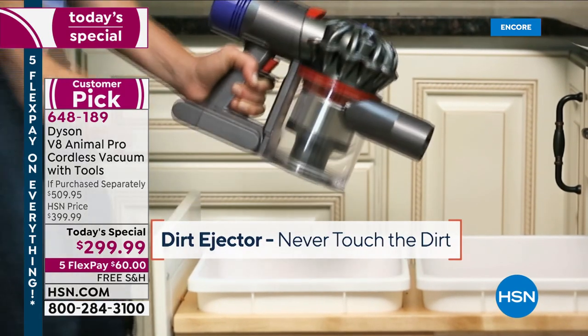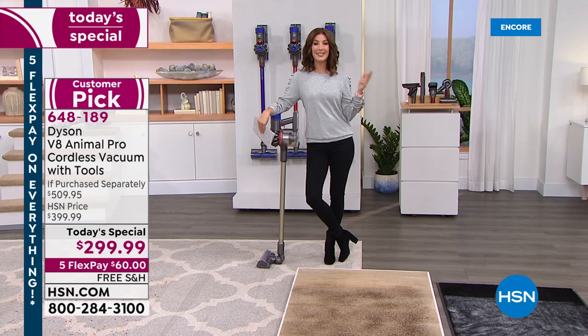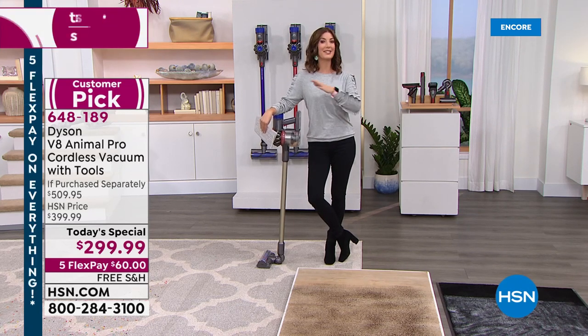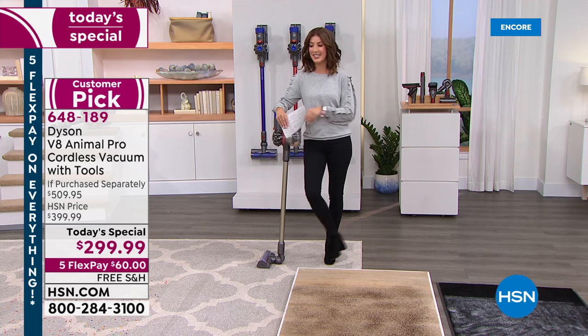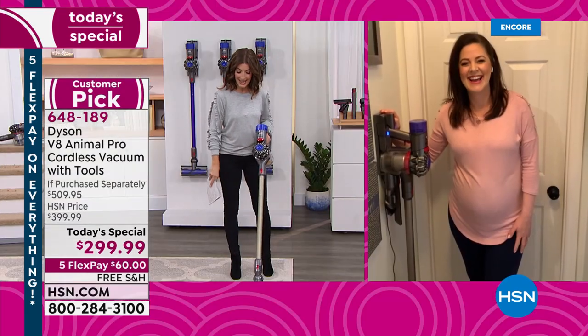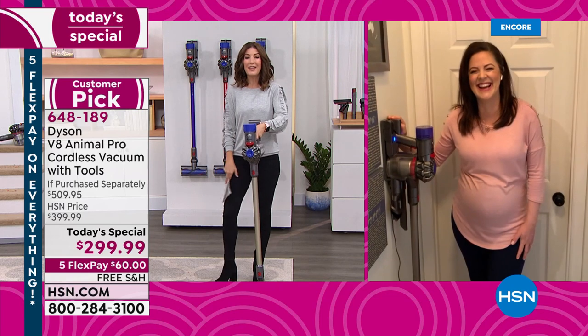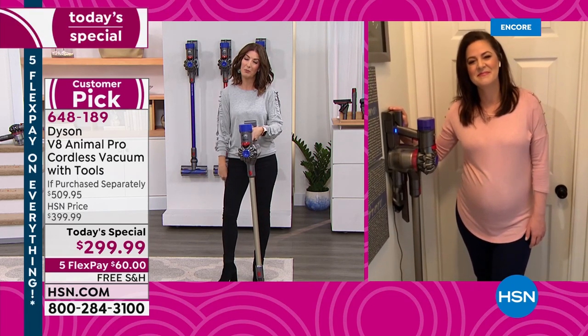I'm so glad so many of you are watching because you want to order yours tonight. The last time we did a Dyson Today's Special was in July. I don't want you to wait another six to nine months for our next Dyson, and it probably will not be this one under $300. So no time like the present. And why the V8? To me, it's kind of like everything you want at a really affordable price.